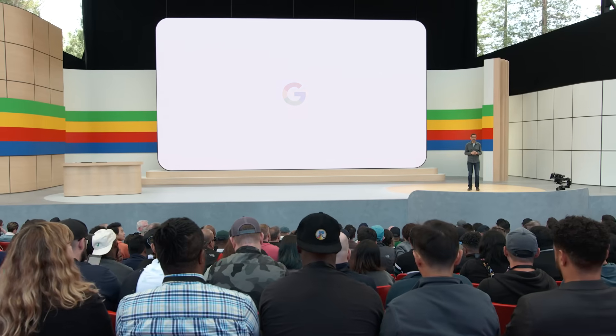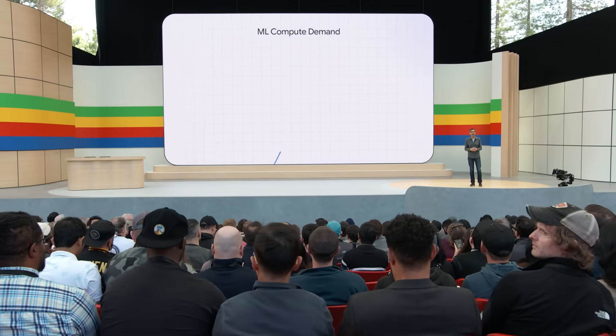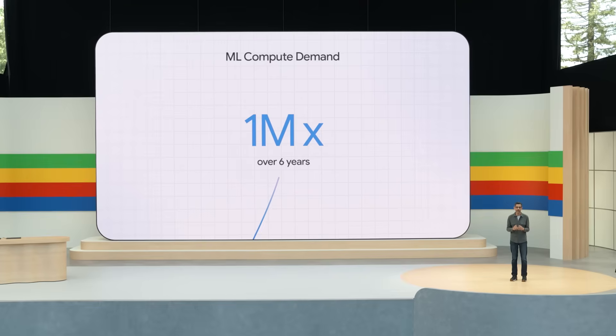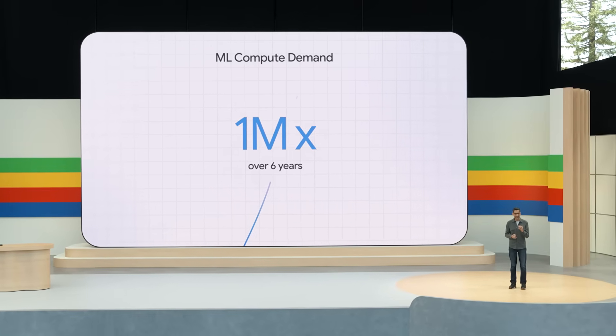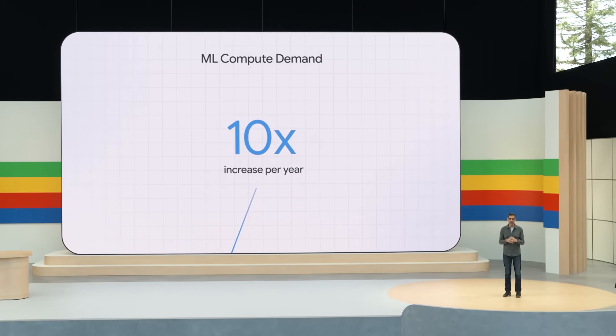Thanks, Dennis. A huge amount of innovation is happening at Google DeepMind. It's amazing how much progress we've made in a year. Training state-of-the-art models requires a lot of computing power. Industry demand for ML compute has grown by a factor of one million in the last six years, and every year it increases tenfold. Google was built for this.